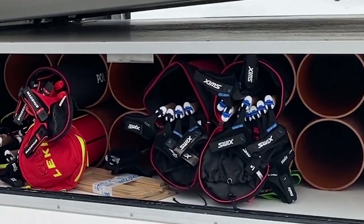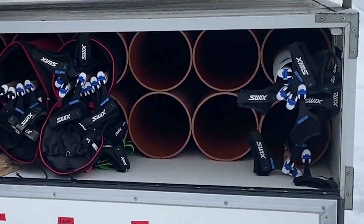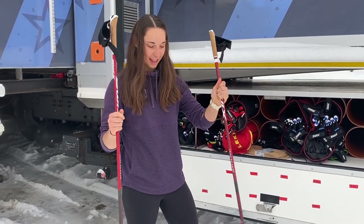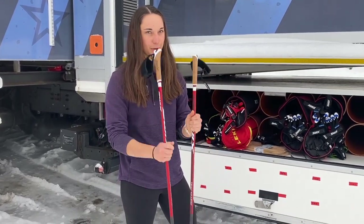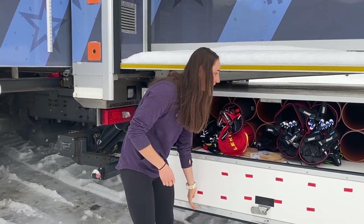Poles are super fragile — they've got to be stored pretty safely so they're in this container right here. Here are my poles; as you can see these are really thin and really light, so any ding will kind of break them. We want to make sure we keep them nice and safe in this little box.